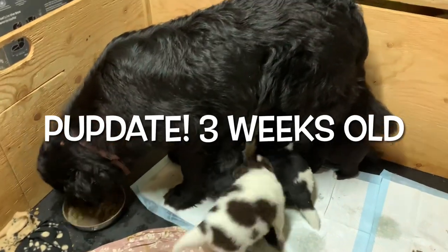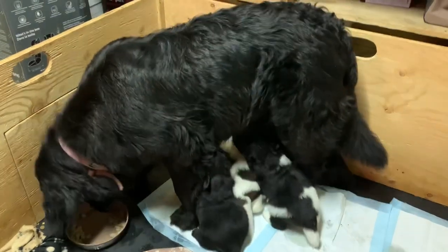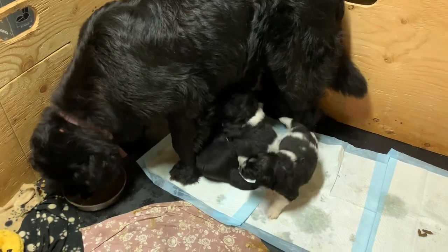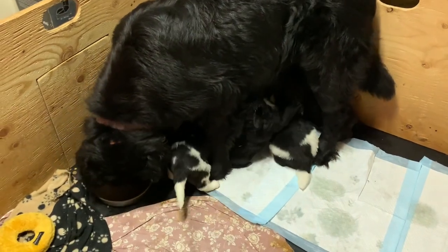Mom comes in to eat whatever's left of their food and they attack her — poor mama! Good girl, Mill. It's a feeding frenzy! Get in there, Ezra or Einstein — get in there, good boy. There you go.